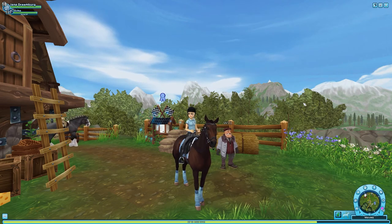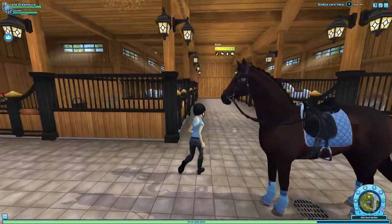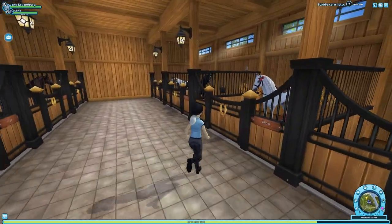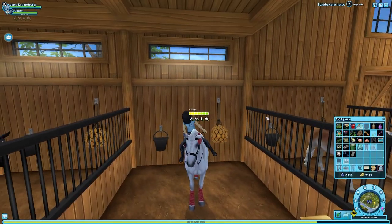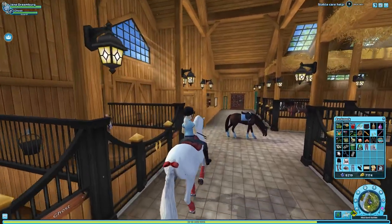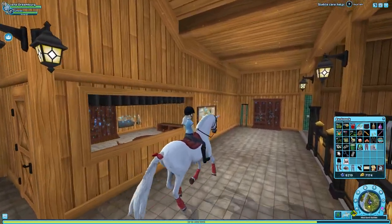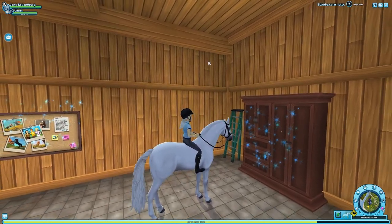It would be fun to bring you guys along with me on my journey to getting competitive in a club. Let's go grab my new club horse — this is Ghost. Luckily he's already maxed out. I purposefully leveled him up because I was waiting for applications to open for Emerald Hunters, really hoping I could get in.